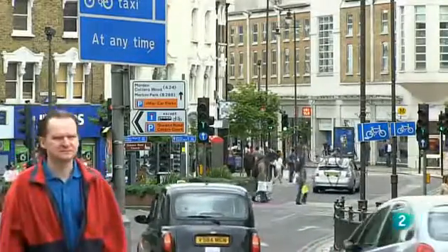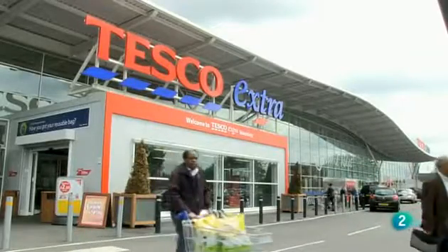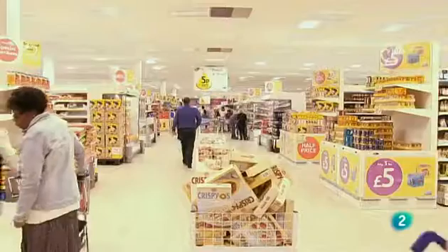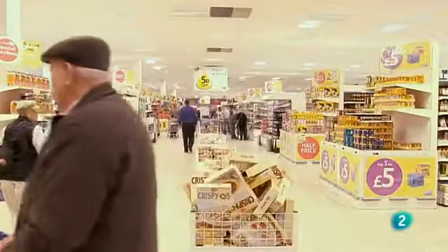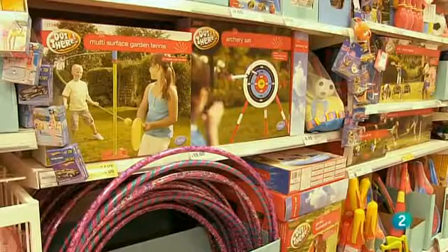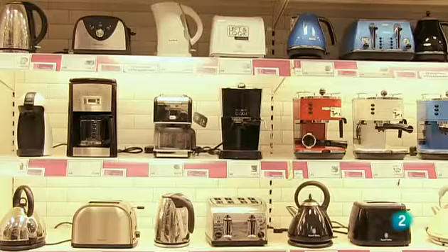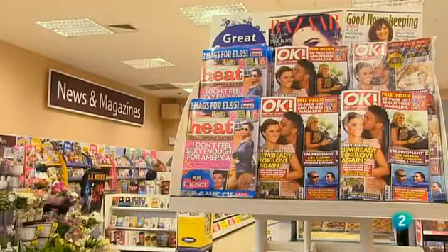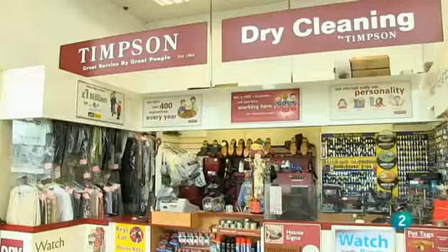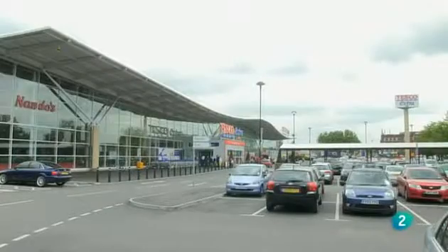All the shops close on Thursday afternoon and all day Sunday. This is a high street today. The town now has a huge supermarket. The supermarket sells all kinds of goods: food, clothing, stationery, toys, things for the garden and things for the kitchen. It even has a newsagent's, a café, a dry cleaners and a chemist's. It is the same as 10 or 12 shops altogether.